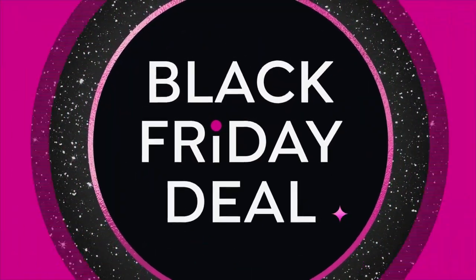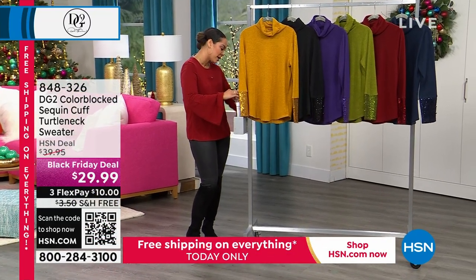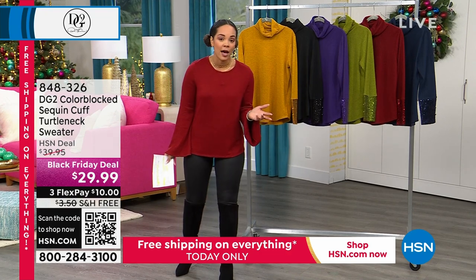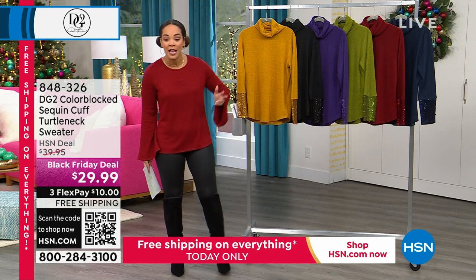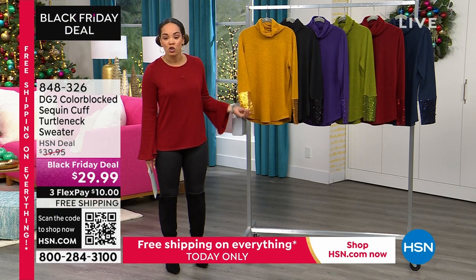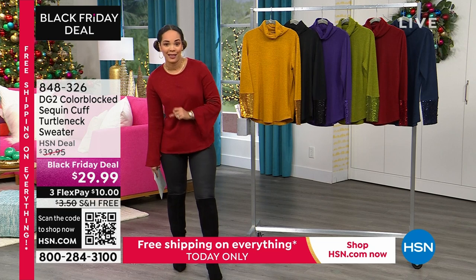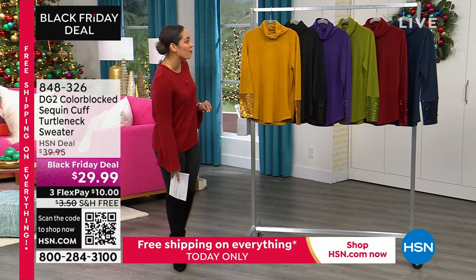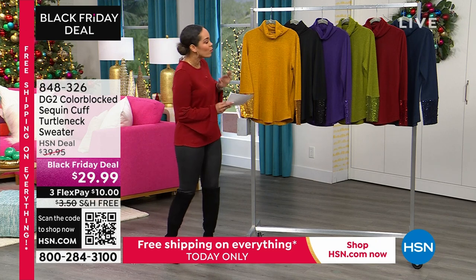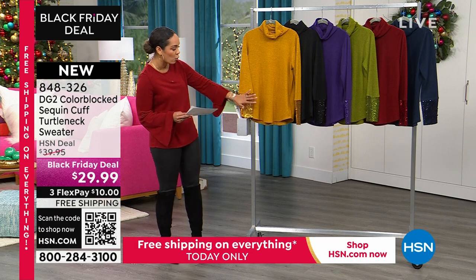This is a last minute addition we added to the show — really an encore of my holiday host faves from Friday. It's the sequin cuff turtleneck sweater at $29.99. The only difference now is free shipping and handling — $10 gets it home. We have a wide variety of colors, brand new this week, with a good range of sizing from extra small to 3X.